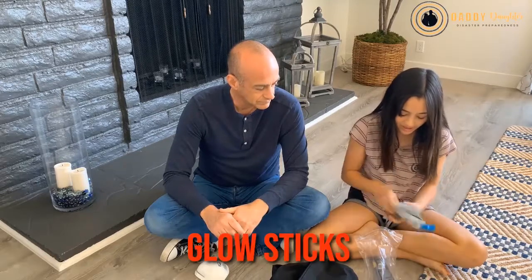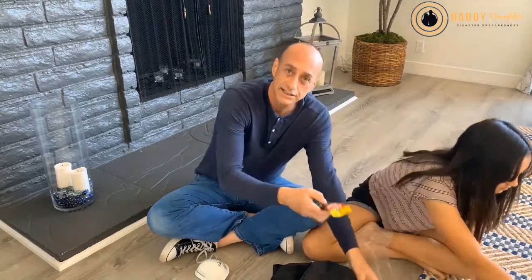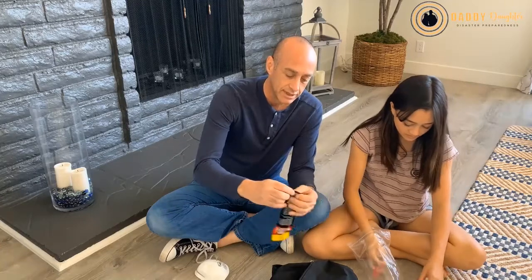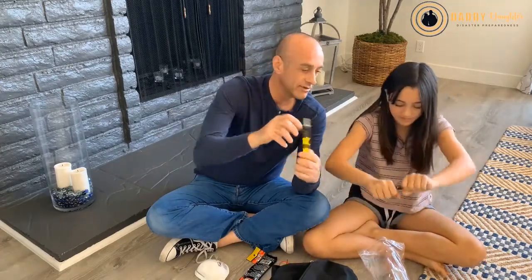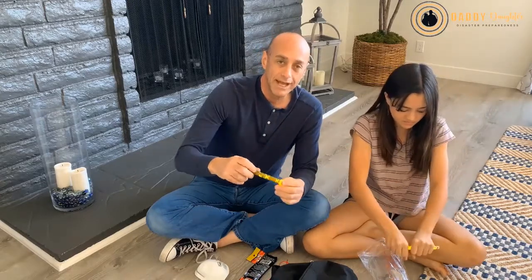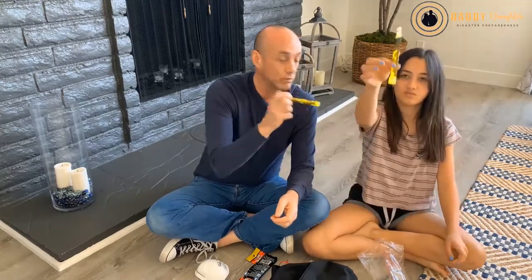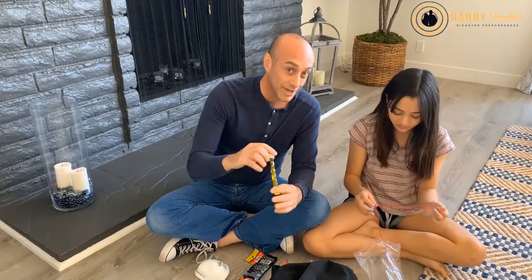We have some glow sticks for the same use, and these last for a while. Having a glow stick handy is quicker if you don't have time to put your batteries in your flashlight right at the moment — just cracking one open and snapping it gives you instant light. Then you can use that light to put the batteries into your flashlight. If there's a big earthquake and you jump out of bed with no power, just snap one of these quickly and you can check on your kids. But make sure you put your shoes on first so you're not stepping in glass, and don't run during an earthquake — wait till it's over.